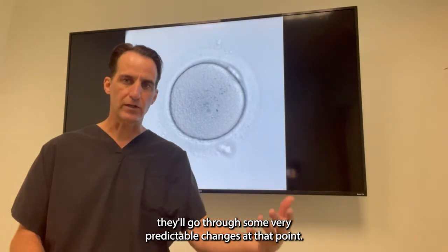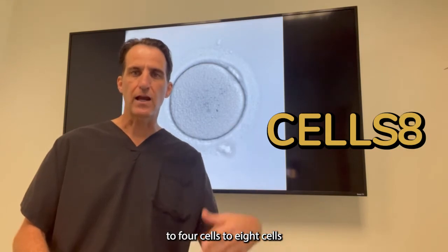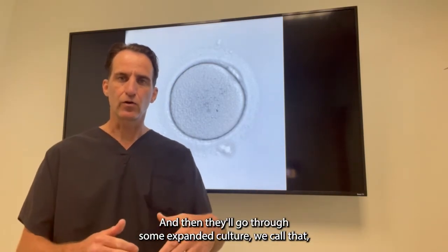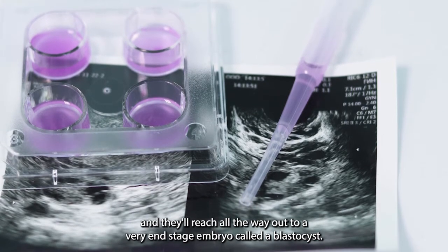They'll go through some very predictable changes. They'll go from one cell to two cells, to four cells, to eight cells. That first part takes about three days. And then they'll go through what we call expanded culture, and they'll reach all the way out to a very end-stage embryo called a blastocyst.